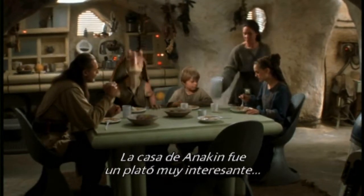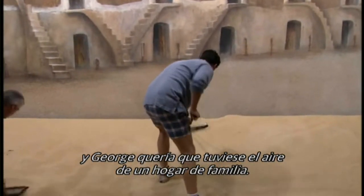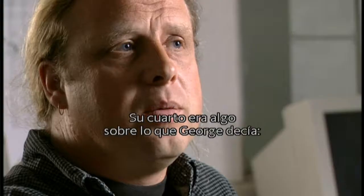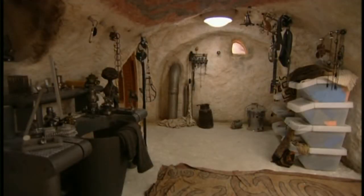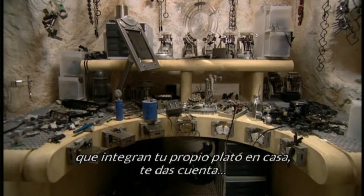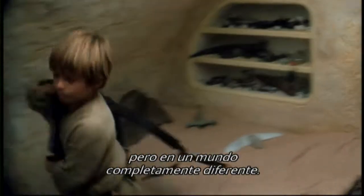Anakin's homestead was quite interesting because it was back on Tatooine and George wanted a certain feel. His bedroom was something George described as any nine-year-old kid's bedroom — but of course he lives on Tatooine, which is slightly different. It's not until you lie on your bed and count all the bits and pieces around you that you realize you're recreating that kind of environment, but in a completely different world.